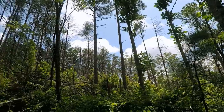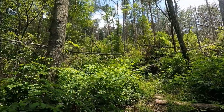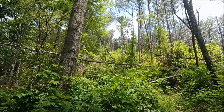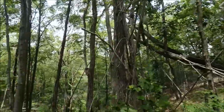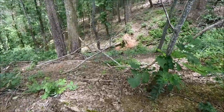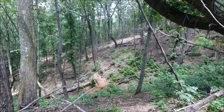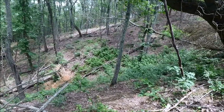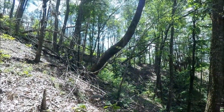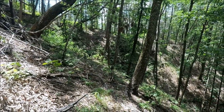The storm cleared this area out and there are blowdowns as far as I can see up this ridge. It's going to be a very unproductive path on the trail, so I'm going to try to go around. This is a very steep descent and then a steep climb back out, but hopefully I will get around the blowdowns.